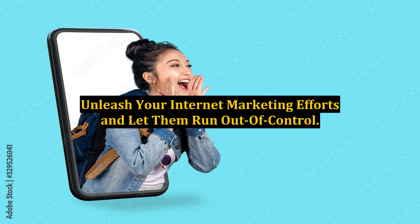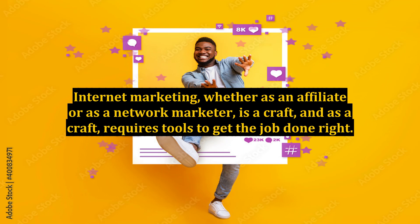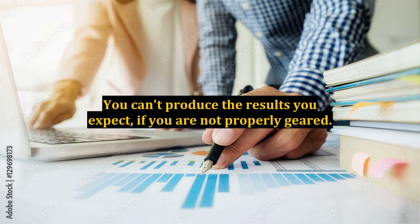Unleash your internet marketing efforts and let them run out of control. Internet marketing, whether as an affiliate or as a network marketer, is a craft, and as a craft, requires tools to get the job done right. You can't produce the results you expect if you are not properly geared. Having the proper tools and presenting a professional image is critical to your success.